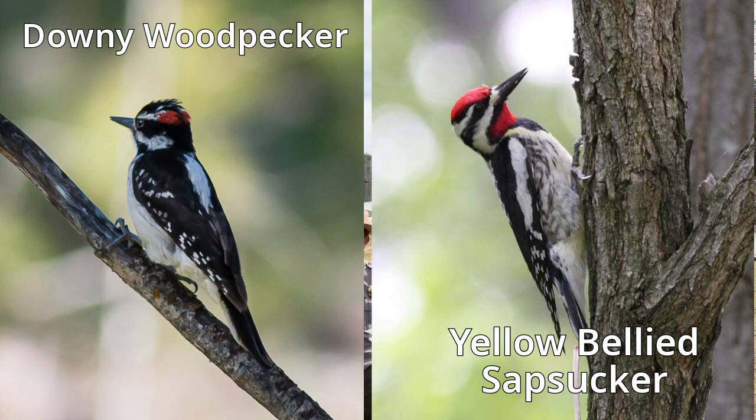The downy woodpecker on his back has a white patch down the middle of its back. The sapsucker has a white stripe on its wing on the side of its body — so those are a couple of things you can be looking for to differentiate between the two.